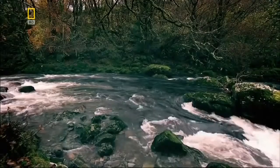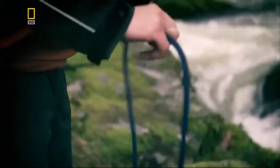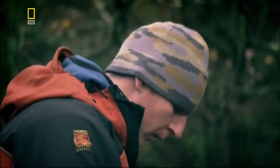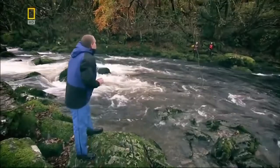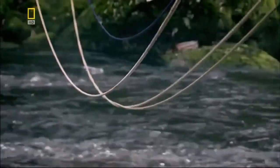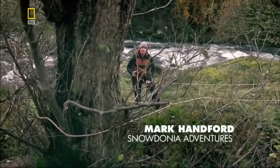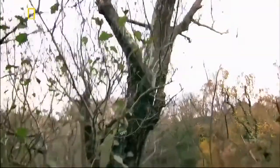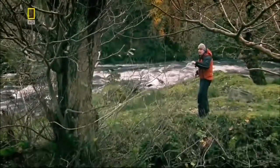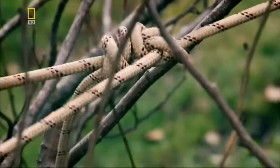Rope bridges have been used to cross rivers since ancient times, and mountaineers still use them today. The most crucial thing in any form of bridge is the anchor point — a solid anchor like a tree. Without these anchors, the whole bridge is going to collapse.